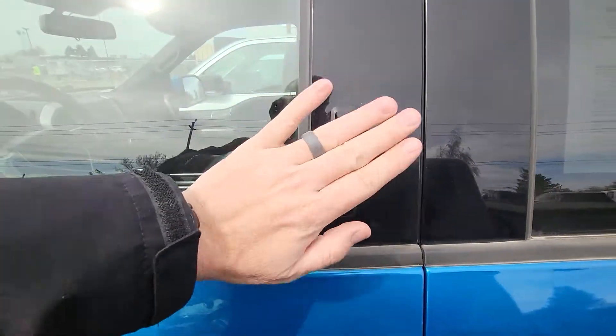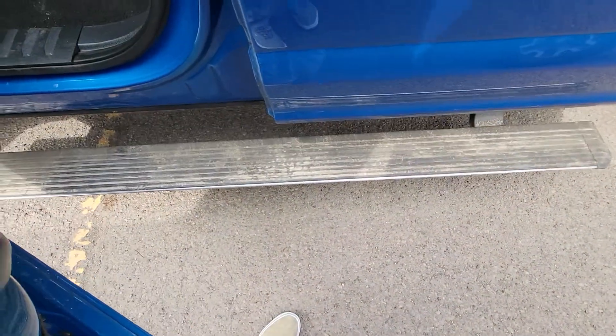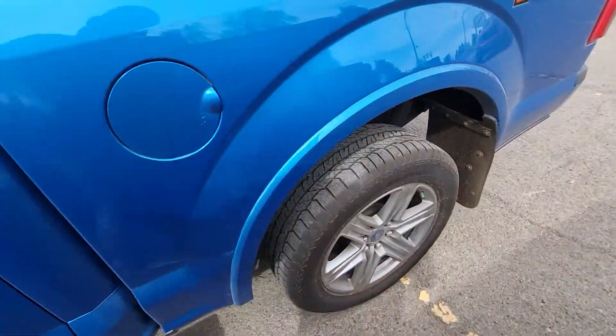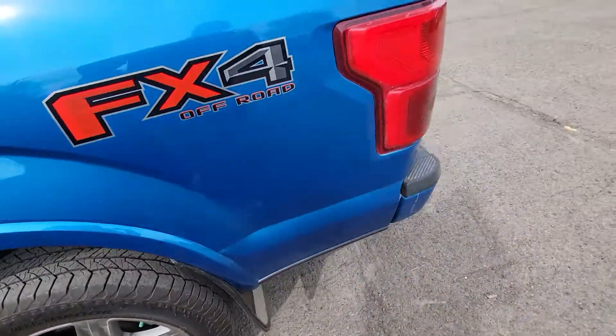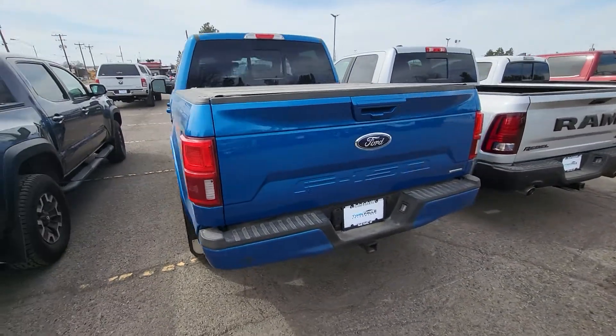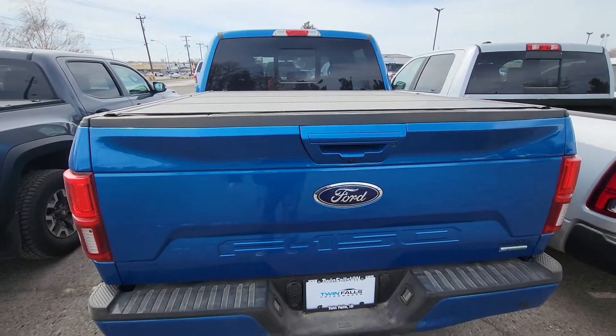There are some scratches — it's just dusty up here because of the construction. You've got your door panel key codes. I do like how it has the power running boards — not all of them have that. Five and a half foot bed. I try to point out things and blemishes that I see.